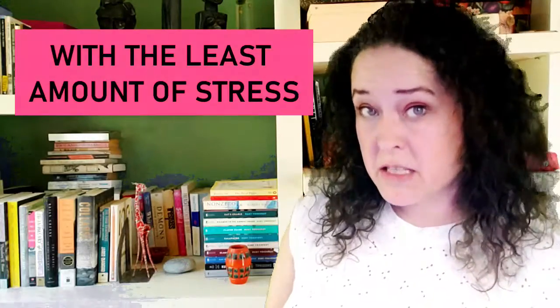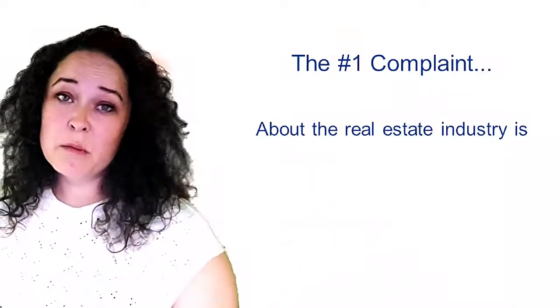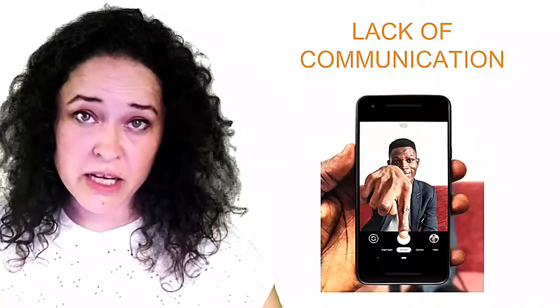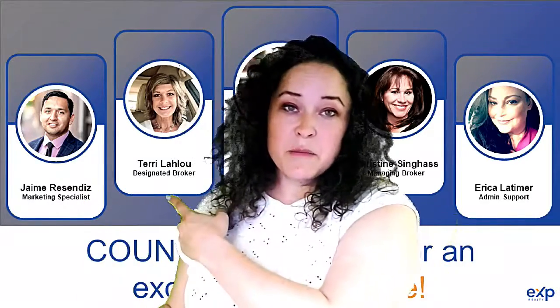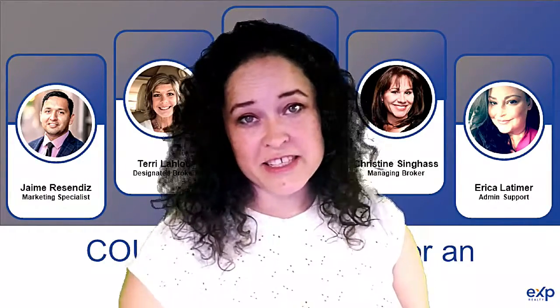And number three: with the least amount of stress possible. The number one complaint about realtors is a lack of communication — that will not happen with me and my team. Here's a look at some of the people I have working with me. I already spoke about my marketing specialist Jaime. I've got Terry Lalu and Christine Singas, great brokers working with me in BC and Maryland and Virginia. And Erica Latimer, who handles a lot of administrative items throughout the transaction.